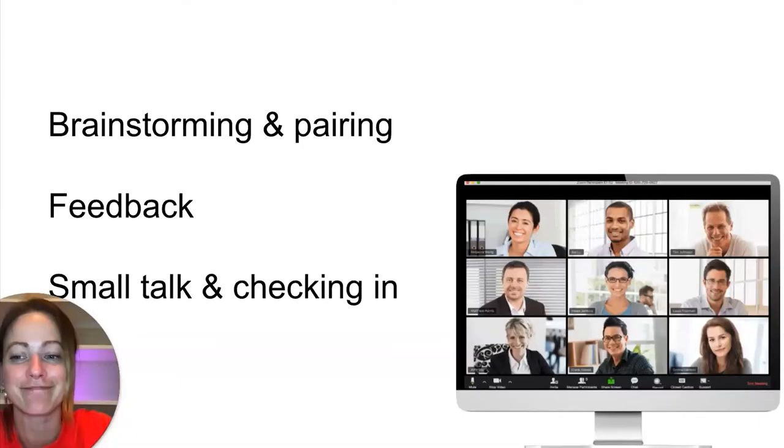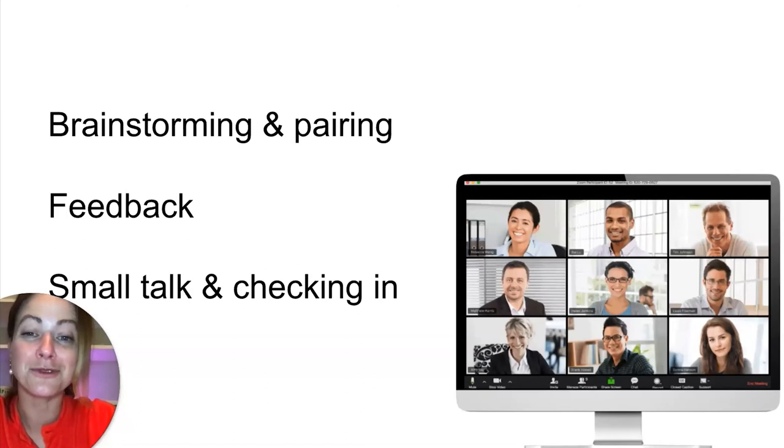Zoom isn't always your enemy — sometimes it really is your friend. When you're working asynchronously and remotely, you still need to look at each other. I was in a meeting with about 34 people and we needed to brainstorm, and we realized we could use Zoom breakout rooms. We did that and got a lot more work done rather than going around and having everyone listen to every single little group. We could work asynchronously within our synchronous meeting — it was fantastic.